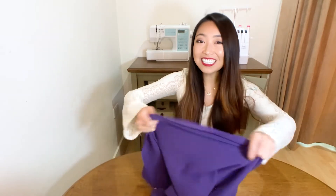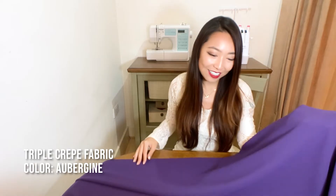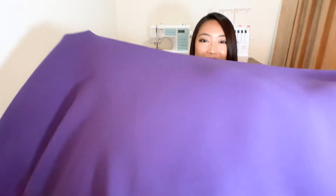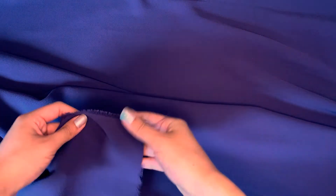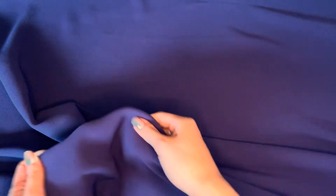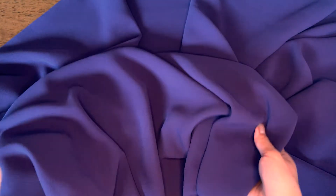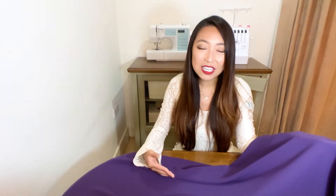Our last fabric in the textured crepe range is a great choice for the cooler months — the triple crepe fabric in the color aubergine. It's a high quality heavyweight fabric with a very distinct textured surface and the most gorgeous drape. It's made from 100% polyester and has a little bit of stretch along both its width and length, which adds wearing comfort. It lends itself to so many different styles such as dresses, jackets, trousers, and more.